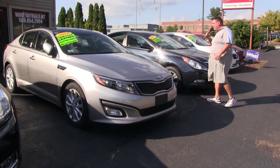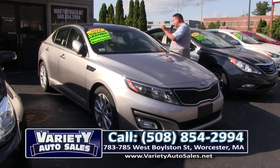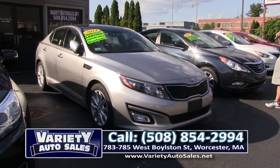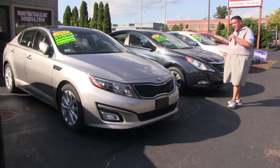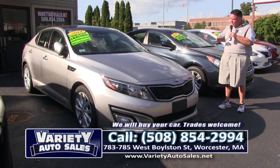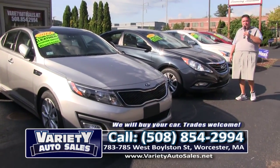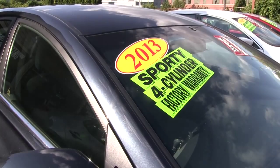How about this beautiful 2014 Kia? All loaded up — leather, panoramic roof, navigation, 18,000 miles, factory warranty. What a beautiful vehicle. Come on down, bring your trade. We'll sell you this car for $16,900. Twenty thousand miles, leather, nav, panoramic roof — check the competition. Like new except for the price. 508-854-2994.